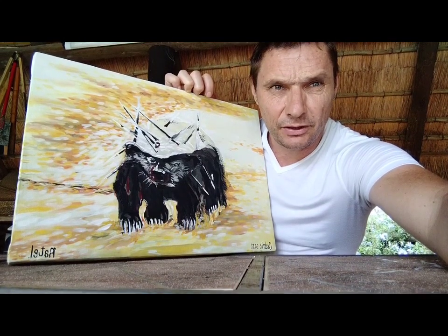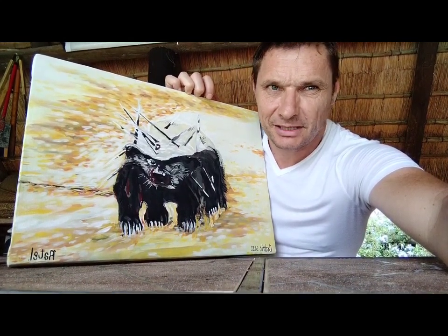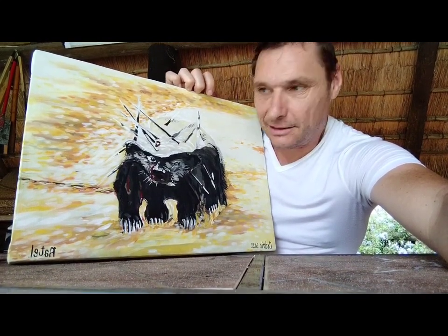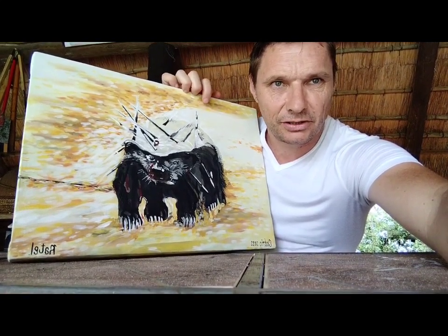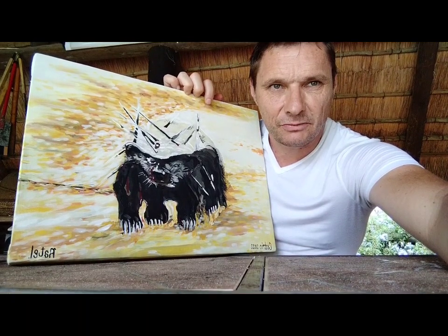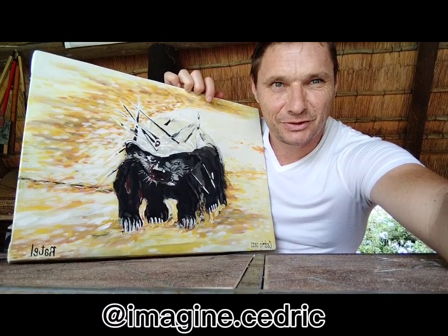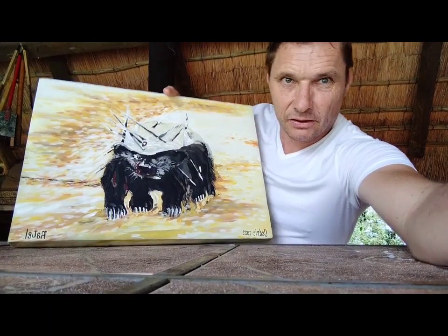I don't do photorealism — I do work on photographs but I'm not a photorealist. I sometimes lean more towards abstraction, and this is what I enjoy. Please support my art. You can see some pictures of my art on Instagram as well at imagine.cedric. Thanks for your support.